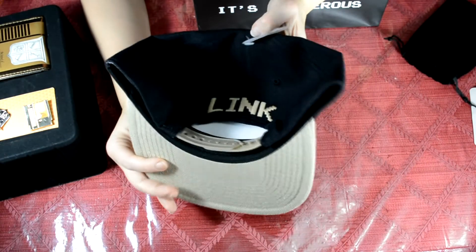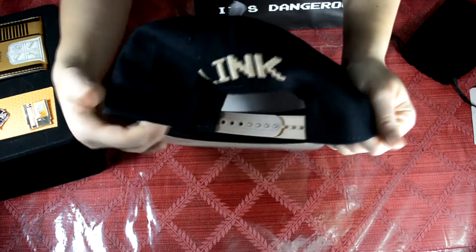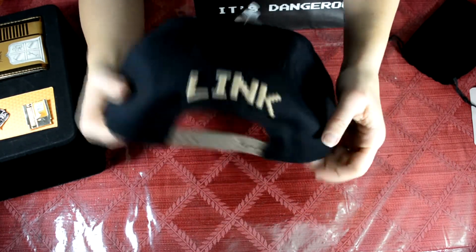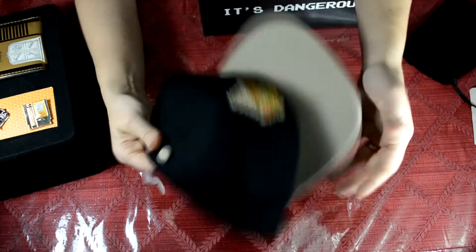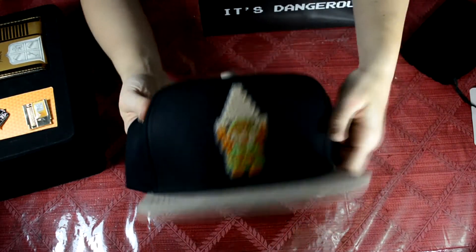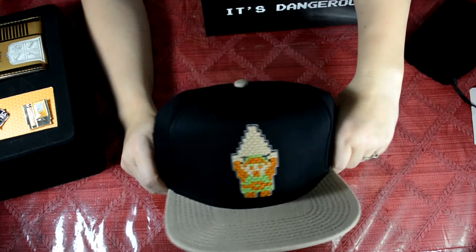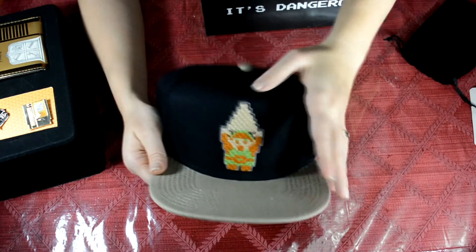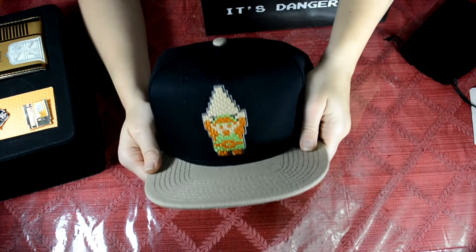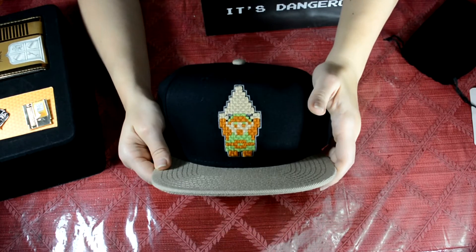On the back we just have Link — really simple hat, one size fits all, kind of seems on the larger side for baseball hats. It's definitely a lot wider than many of the hats in the Zelda franchise that I'm used to picking up. This one's definitely a little bit bigger, which might actually be nice because I have a big fat head.